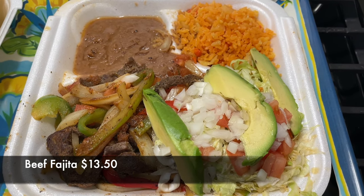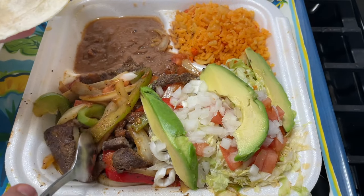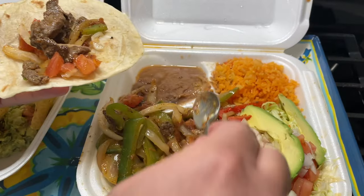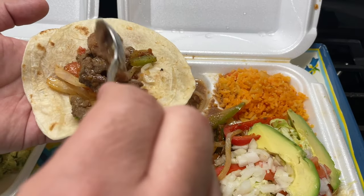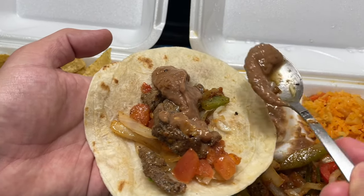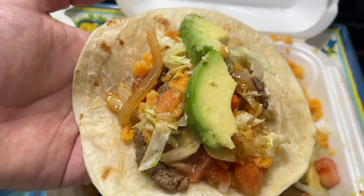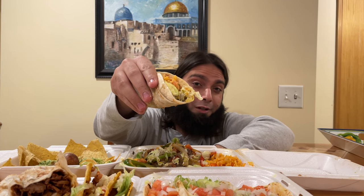Alright, bismillahirrahmanirrahim, HT family, let's get started — first with their beef fajita. We're going to get some of their flour tortilla, add some of the beef and veggies, add some of the beans, some of the rice, and finally some of the lettuce and tomatoes. HT family, bismillahirrahmanirrahim — first bite for our brothers and sisters in Gaza.